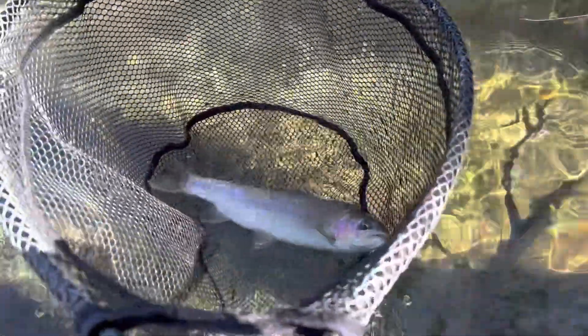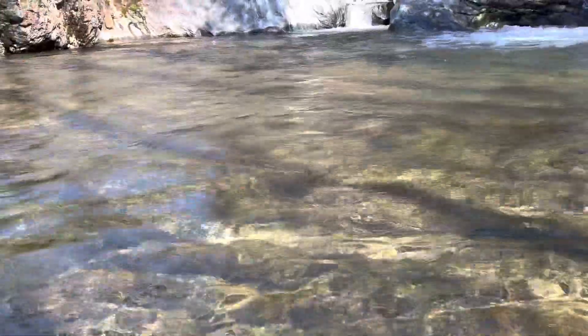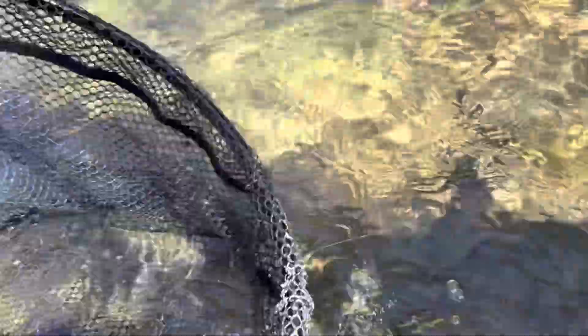I've been catching dinks. I just did that video with that fourth rainbow and made the same drift right in the tail out here. It's a little bit further over — got this nice wild rainbow here, and let them go.